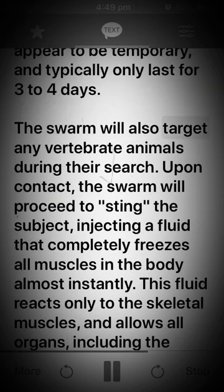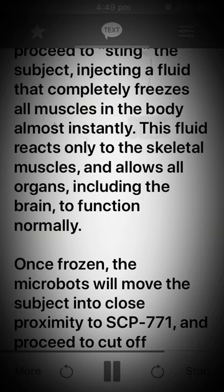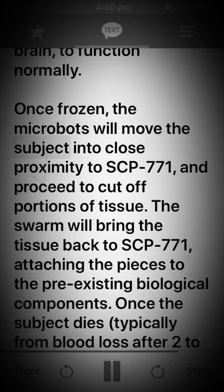The swarm will also target any vertebrate animals during their search. Upon contact, the swarm will proceed to sting the subject, injecting a fluid that completely freezes all muscles in the body almost instantly. This fluid reacts only to the skeletal muscles, and allows all organs, including the brain, to function normally. Once frozen, the microbots will move the subject into close proximity to SCP-771, and proceed to cut off portions of tissue.